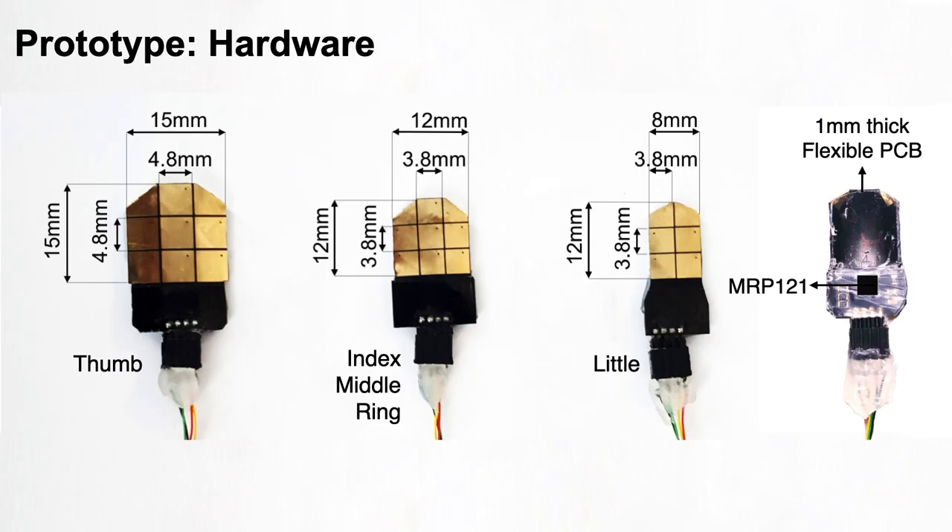For the hardware, we had two requirements. Firstly, the prototype should fit on the nails comfortably and should not hinder actions. So the touchpad was curved to fit the curvature of the nail and had one millimeter of thickness. Also, each touchpad has different sizes for each finger. Secondly, the system should recognize all the input actions we generated. For this, we used a 3x3 or 2x3 grid.